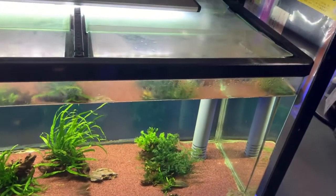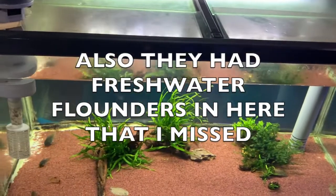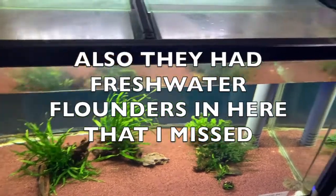More corydoras, some nice pieces of Java fern and Bucephalandra on driftwood.